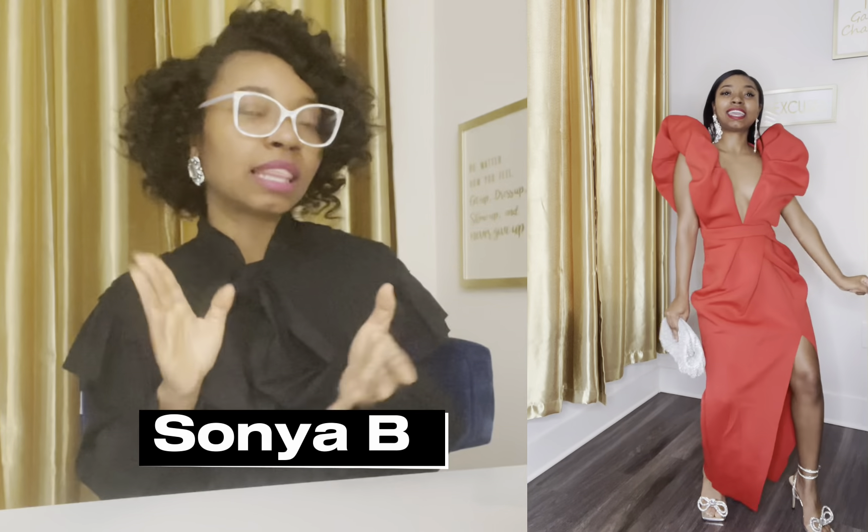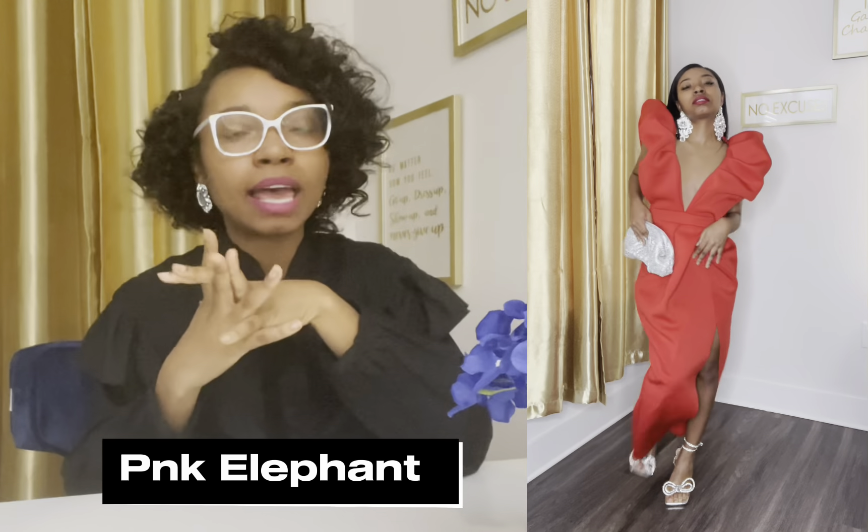This dress is from another Black-owned brand, Sonia AB Boutique online — love her stuff, very affordable and very unique pieces. This dress is eye-catching; they will not be able to keep their eyes off you. The shoes are again from Pink Elephant — a different bow design, very comfortable with not too high of a heel, which I love.